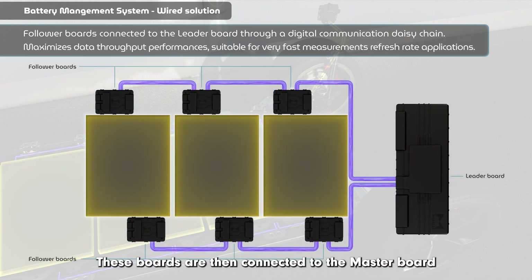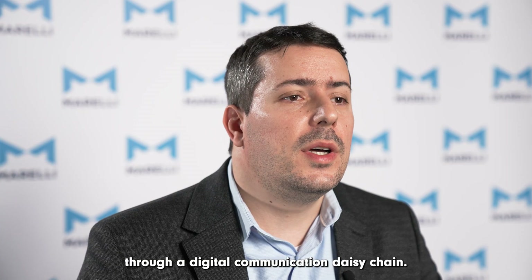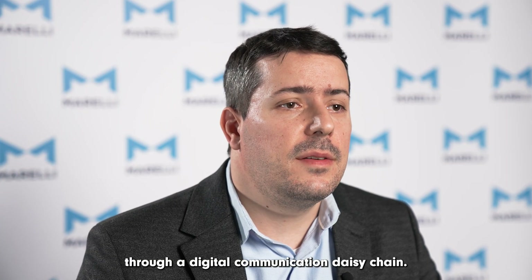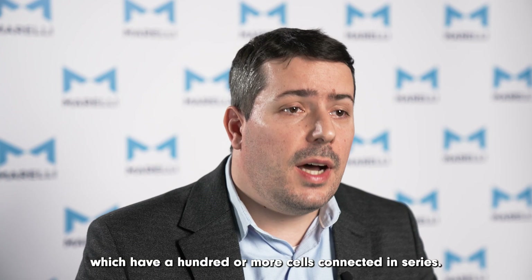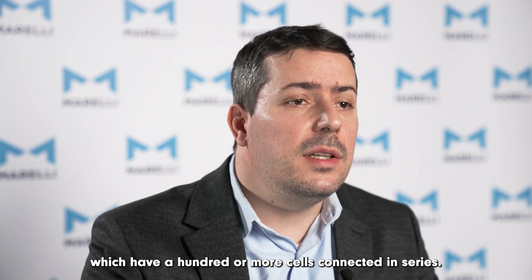These boards are then connected to the master board through a digital communication-based daisy chain. This distributed architecture is preferable for middle and large-scale battery packs used on plug-in hybrid electric vehicles and battery electric vehicles, which have a hundred or more cells connected in series.